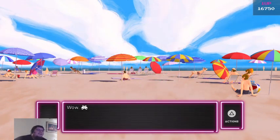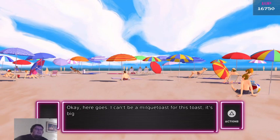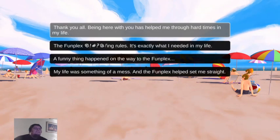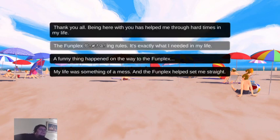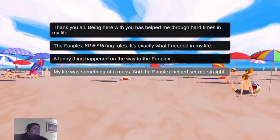Wow. Well, I've made big speeches before, like the one at Funplex Forever, even though this feels bigger. Okay, I can't be milquetoast for this toast. It's big fields or nothing. A funny thing happened on the way to the Funplex. My life was something of a mess and the Funplex helped set me straight.